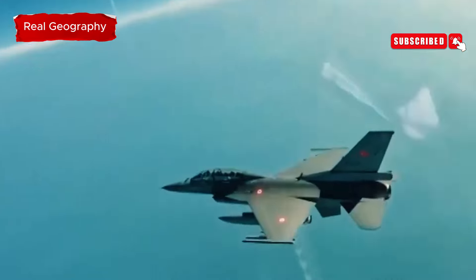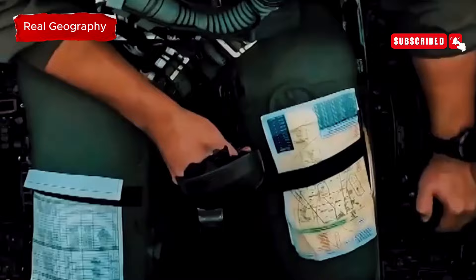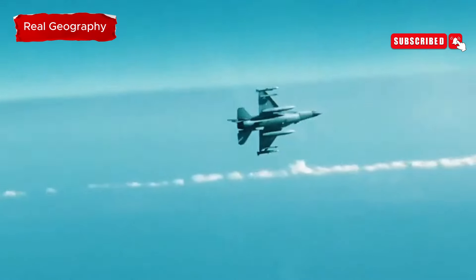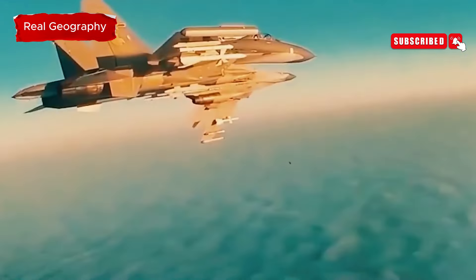If you enjoyed this video, don't forget to like, subscribe, and hit the notification bell for more updates on military exercises and defense collaborations.